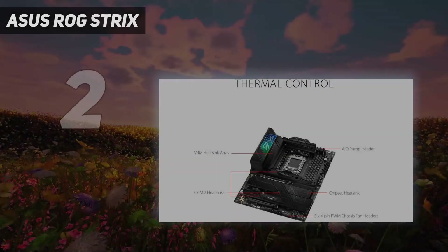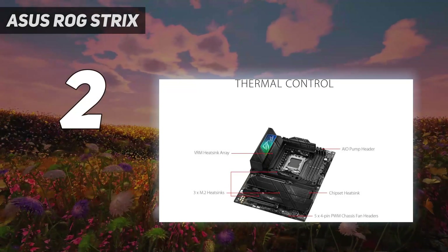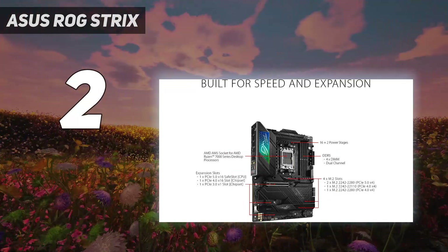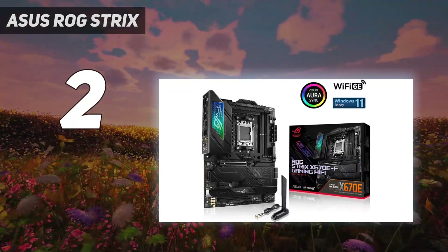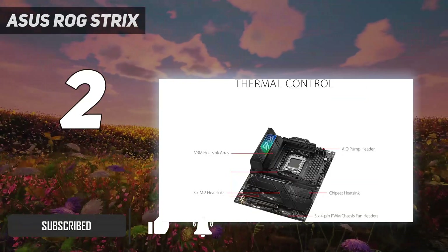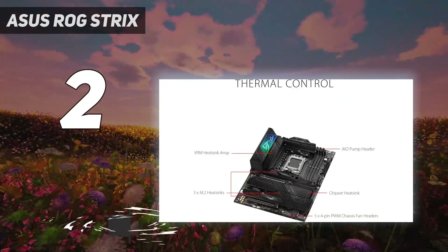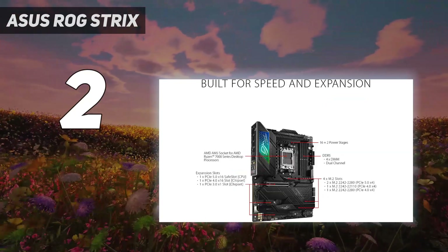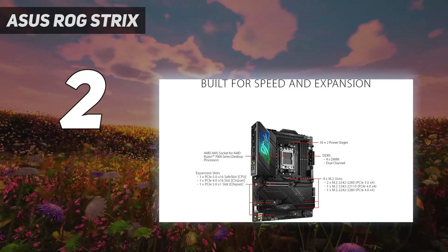At number 2: the Asus ROG Strix X670E-F Gaming Wi-Fi — a motherboard that offers everything most gamers and creators could ask for from an AMD AM5 motherboard. Featuring AMD's highest-end X670E chipset coupled with an excellent VRM configuration, it supports all of AMD's latest and greatest CPU offerings.